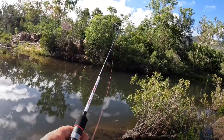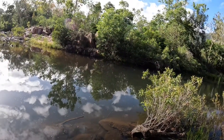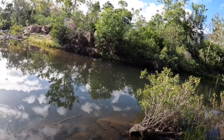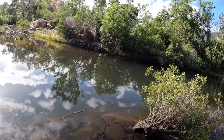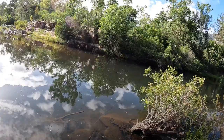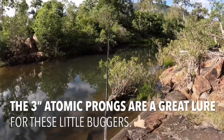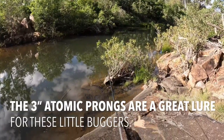Up under that tree there, when I first got here the young fellow had the GoPro down there and I got a nice one about 36, 37, but we didn't get him on footage - so let's see if we can get another big one. There's a little 3-inch prong on a 1/24th jig head, I think it is.